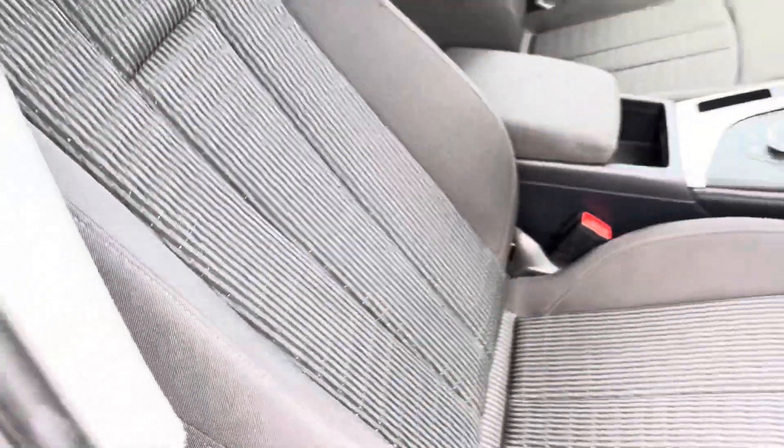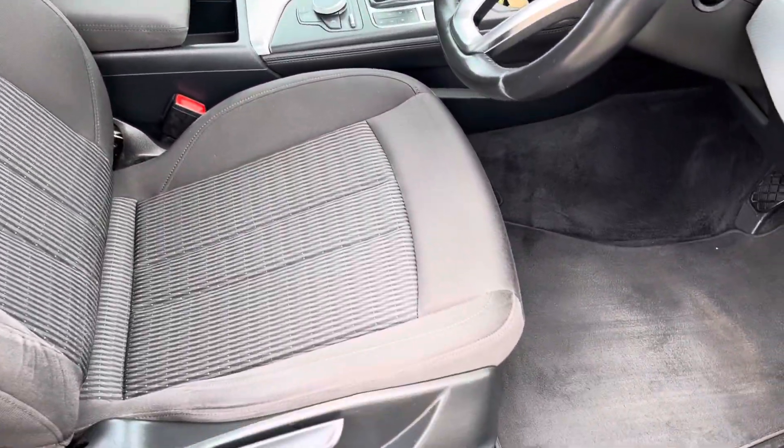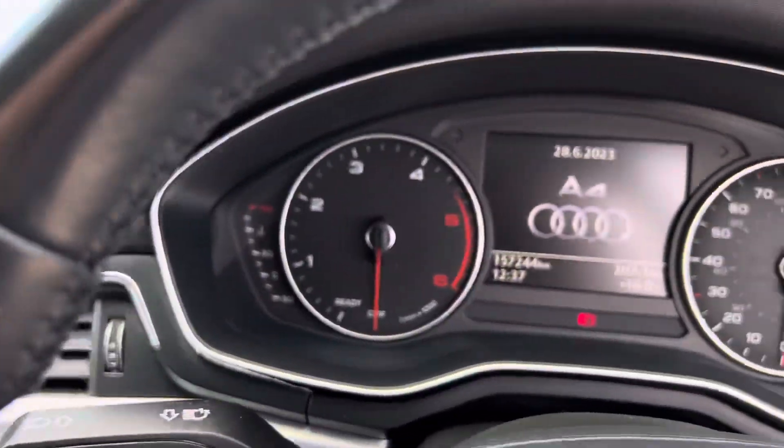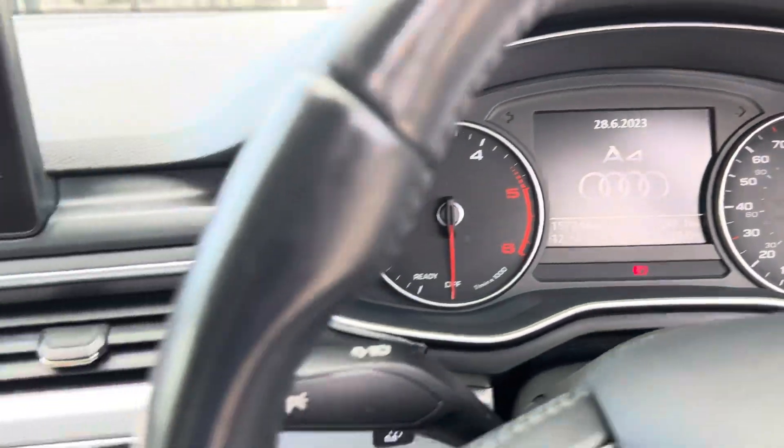The interior is spotless, all nice and clean on the inside. We have two keys and a history check for the car as well. So 157,000 kilometres.